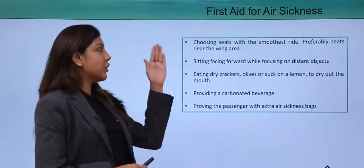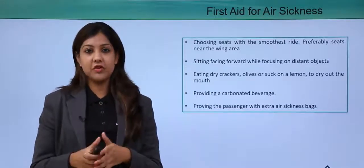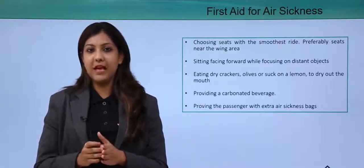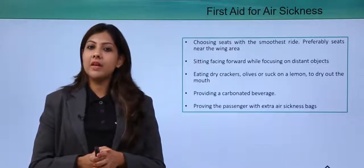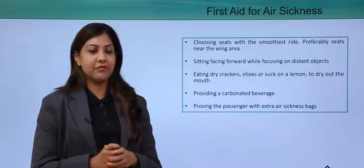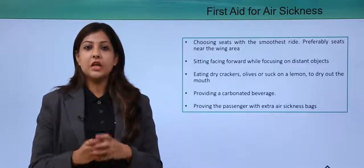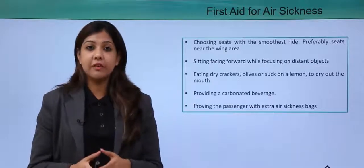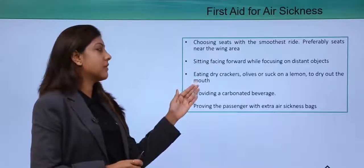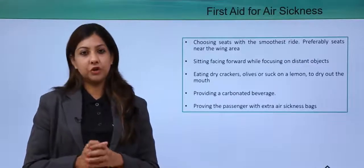For first aid for air sickness: help the passenger choose a seat with the smoothest ride, preferably mid-aircraft towards or near the wings. These seats are most comfortable and will not make the passenger feel nauseated, so avoid seats at the front or back of the aircraft. Encourage the passenger to sit facing forward while focusing on distant objects. Eating dry crackers, olives, or sucking on lemon — or giving them some sugar — can also help them feel less nauseated.